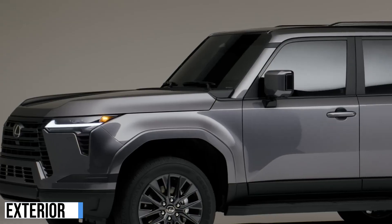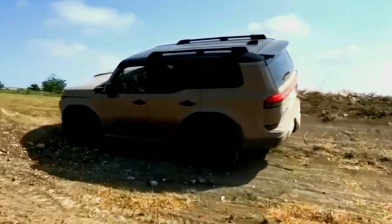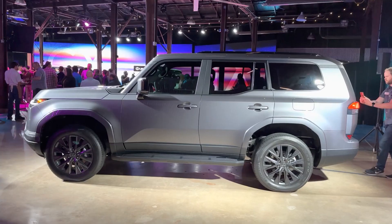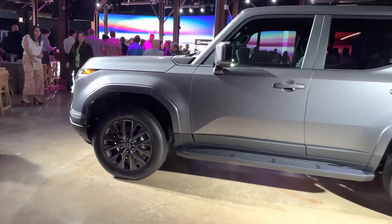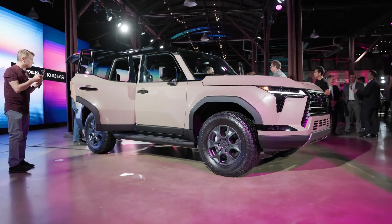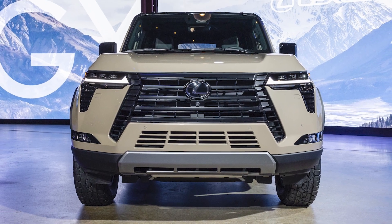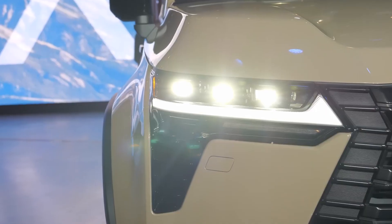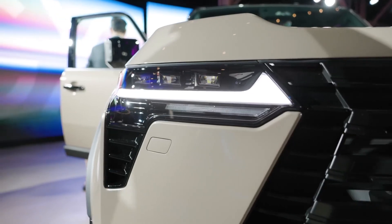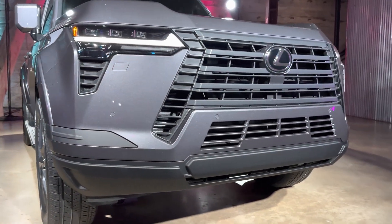The 2024 Lexus GX has a completely redesigned exterior that is more rugged and off-road oriented than the previous model. The new GX is larger than before, with a longer wheelbase and wider track. It also has a more aggressive stance, with a raised ride height and flared fenders. The front end of the GX is dominated by a large grille with a mesh insert. The headlights are now LED and have a more angular design.